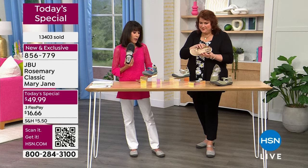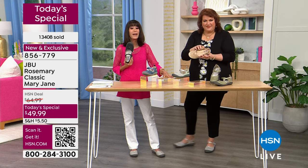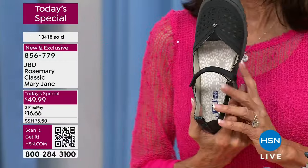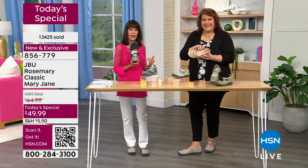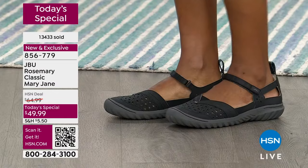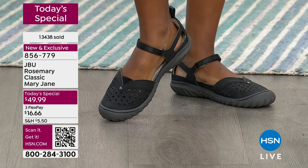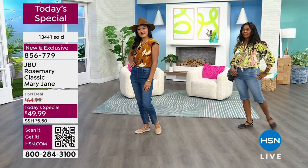Take your smartphone, open the camera, hover it over the QR code, and it will take you right to HSN.com to place your order. The black has only about 1,800 left. The memory foam in this shoe has bounce-back — unlike a traditional flip-flop where after a while you can see the outline of your toes, our memory foam bounces back every single time, so it always feels like a pillow.